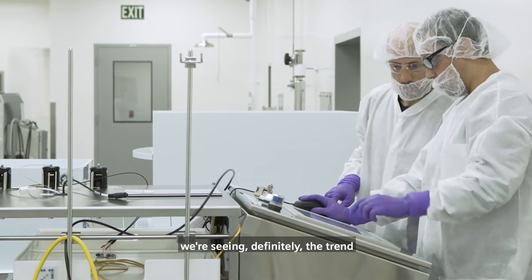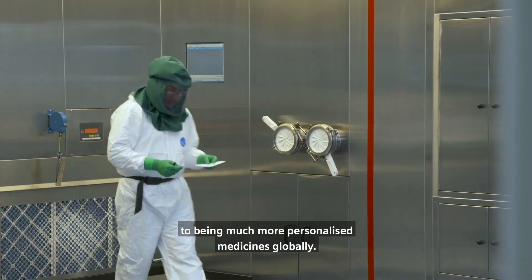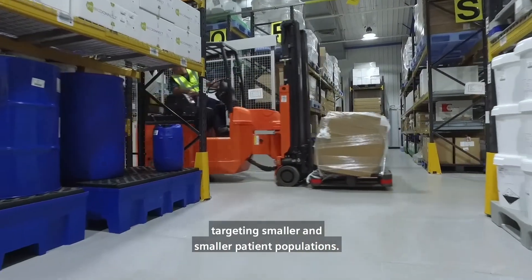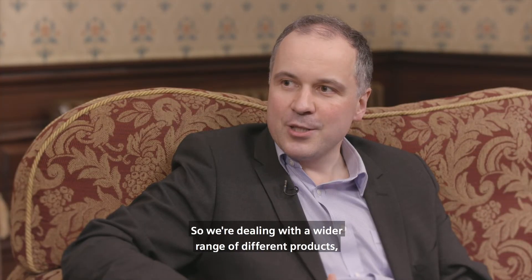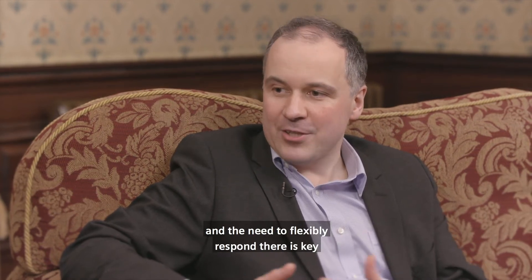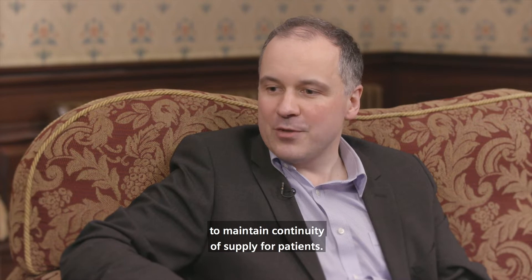When it comes to commercial supply, we're seeing definitely the trend to being much more personalised medicines globally. These are very targeted medicines targeting smaller and smaller patient populations. So we're dealing with a wider range of different products, and the need to flexibly respond there is key to maintaining continuity of supply for patients.